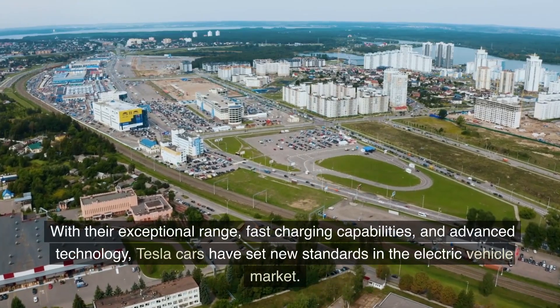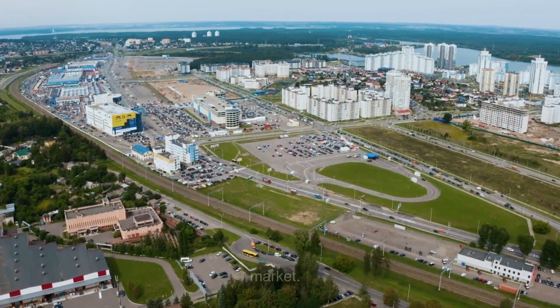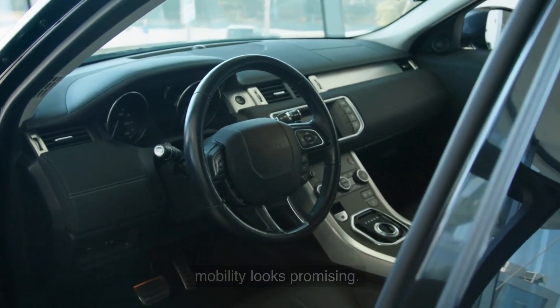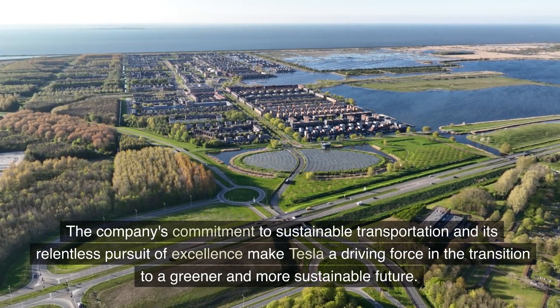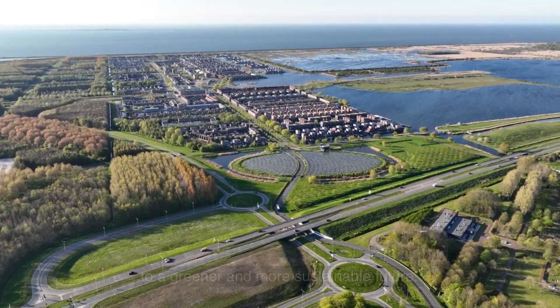With their exceptional range, fast charging capabilities, and advanced technology, Tesla cars have set new standards in the electric vehicle market. As Tesla continues to innovate and expand its lineup, the future of electric mobility looks promising. The company's commitment to sustainable transportation and its relentless pursuit of excellence make Tesla a driving force in the transition to a greener and more sustainable future.